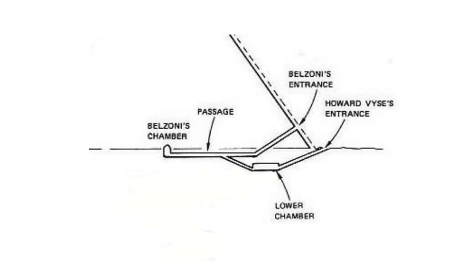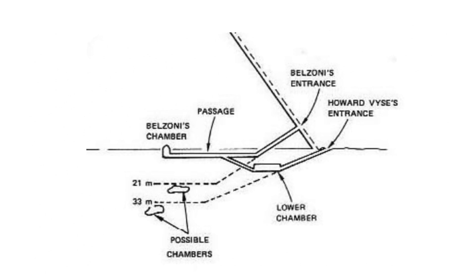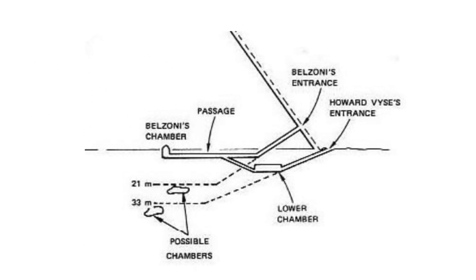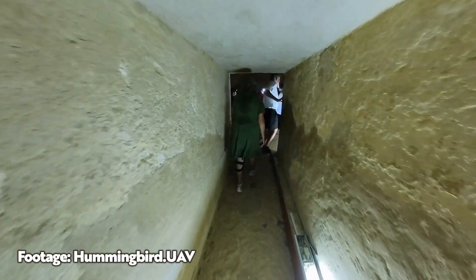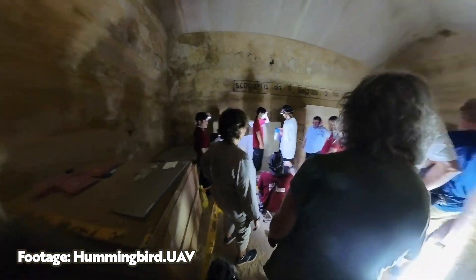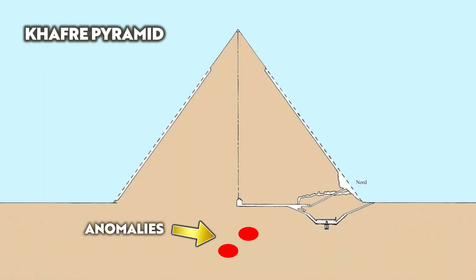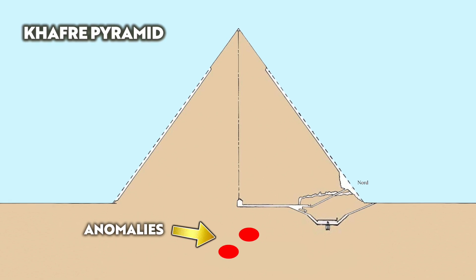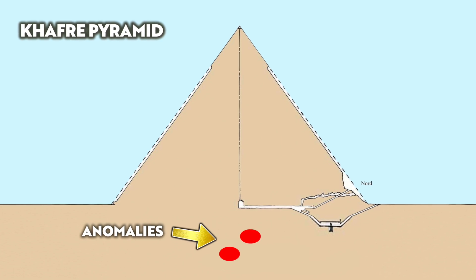At a depth of 21 meters or 69 feet, and then again at 33 meters or 108 feet, the returning echoes indicated there were in fact two large anomalies, as shown on this diagram. The SRI said in their report that to find out what the anomalies were, the bedrock should be drilled and a borescope camera should be inserted into the cavities. They were even given permission to do this work, but sadly no funds were available. Today, nearly 50 years later, these cavities remain a mystery.